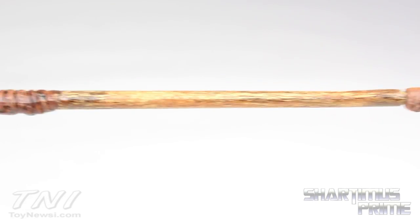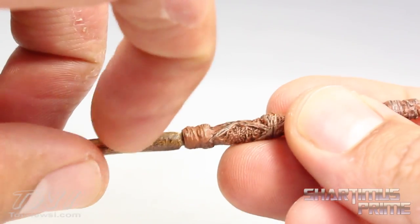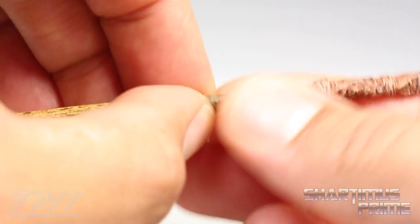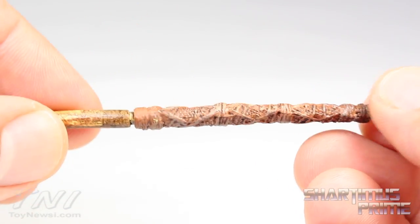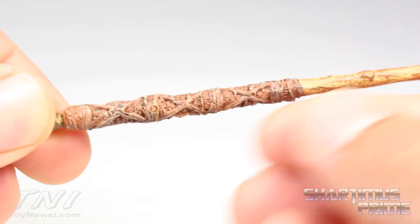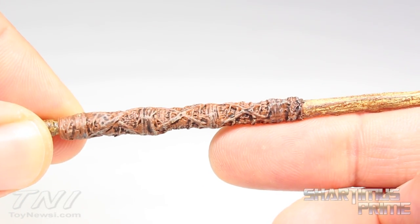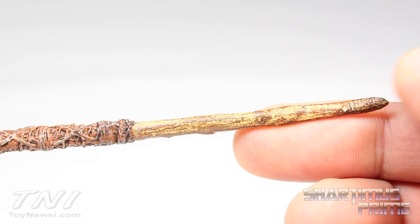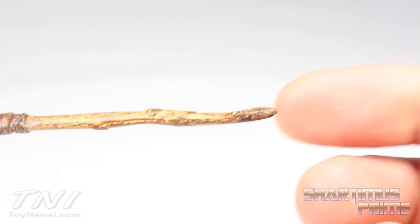I'm actually more impressed with this one than Caesar's spear. Now this has the same kind of issue with connecting — it does come in two parts, and connecting it is a little frustrating, it doesn't meet all the way. But look at all the paint detail and the sculpted detail right here on this section, that is just very impressive. I like this a lot — it looks like it's made as a huge piece of wood, nice and pointy.